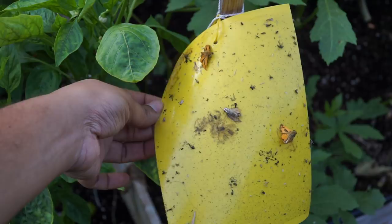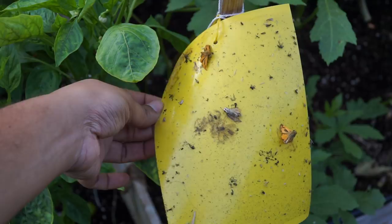So there we have it folks — that was our Q&A session. If you liked this video, please give us a thumbs up, and if you'd like to see more videos like these, let us know in the comments below. We'll see you again soon. Happy Gardening!